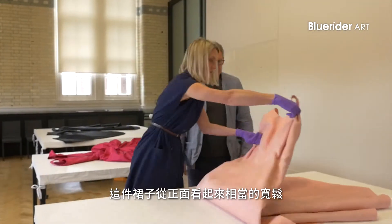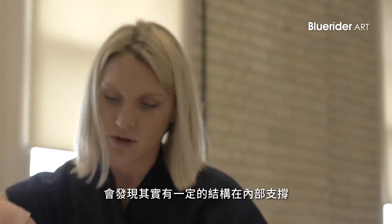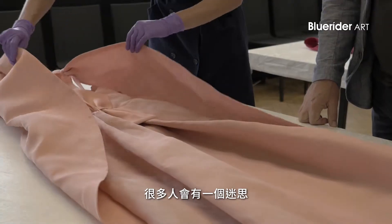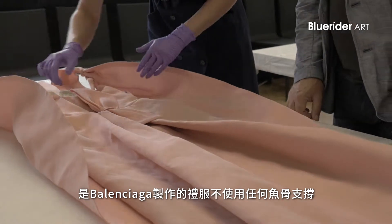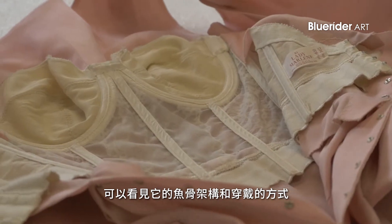This dress looks really loose fitting from the front, but when you look inside there is actually quite a bit of structure going on underneath. There is this myth that Balenciaga didn't use boning in his dresses, so we hope that maybe the X-ray will show up this boned bodice and dress ways.